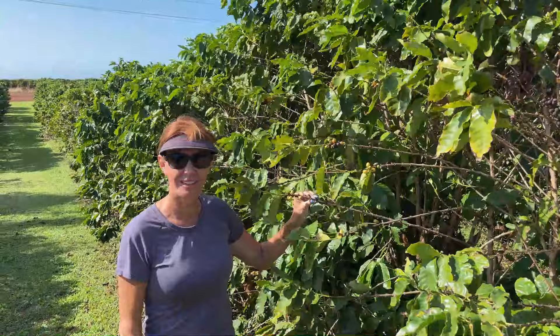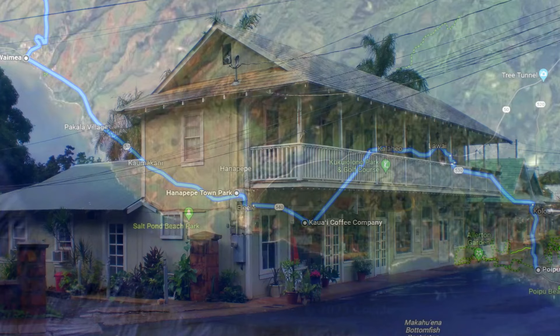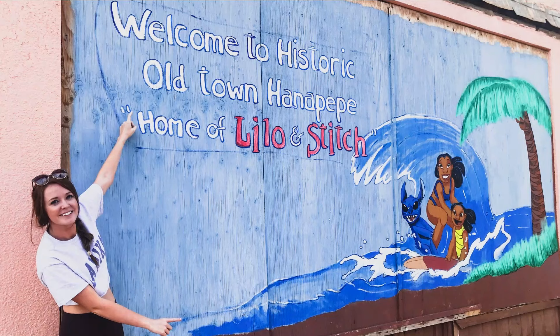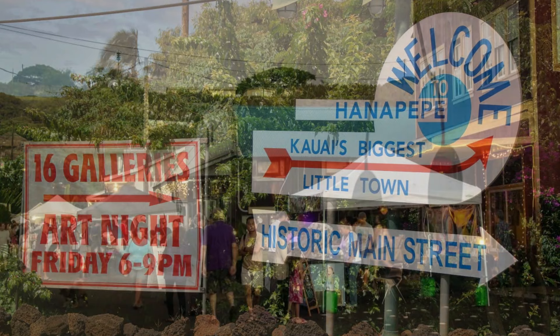After the coffee plantation, continue west and you'll come to the town of Hanapepe — a small town with some nice restaurants and shops to explore. If there is an art capital in Kauai, then little Hanapepe with its eclectic mix of galleries is it. They say Hanapepe was the inspiration for the small town in Disney's movie Lilo and Stitch. Pro tip: Hanapepe has a Friday night art walk where the town comes alive, shops spill out under the streets, and food trucks and live music abound.